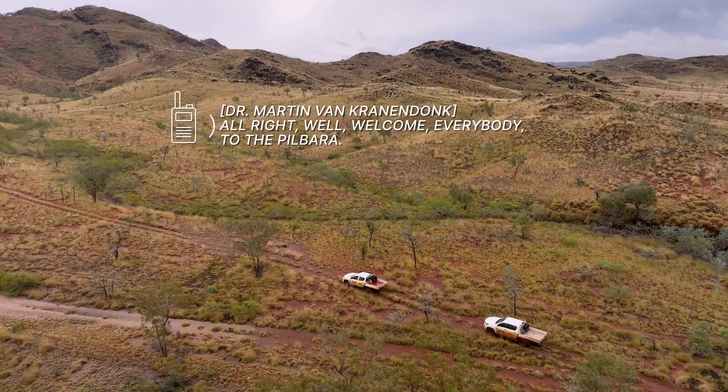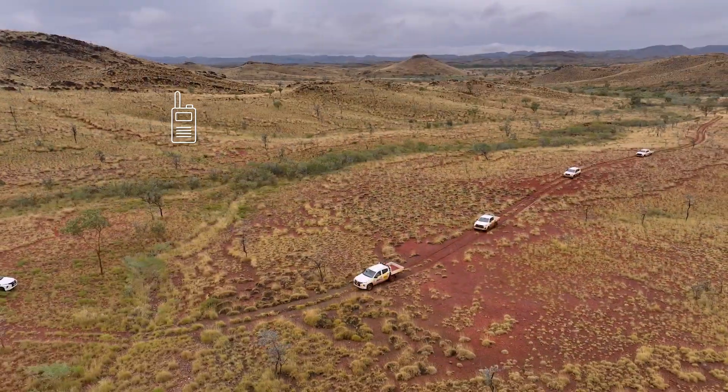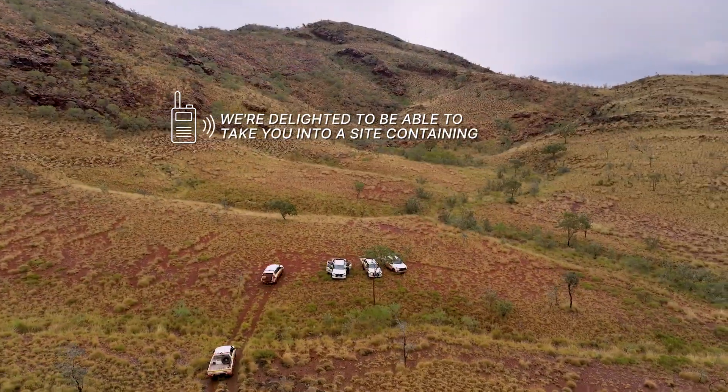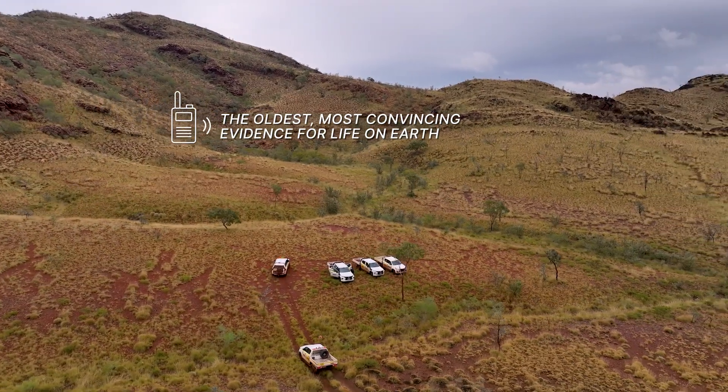Welcome, everybody, to The Builder. We're delighted to be able to take you into a site contending the oldest, most convincing evidence for life on Earth.